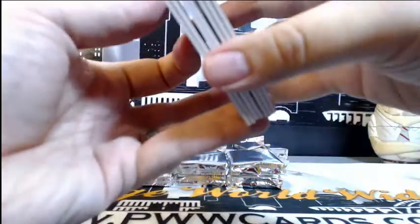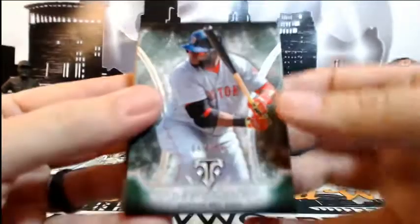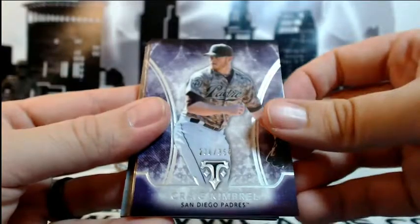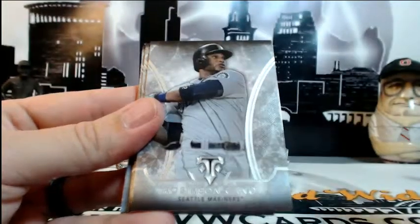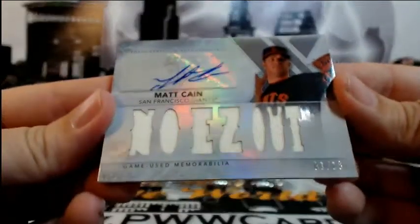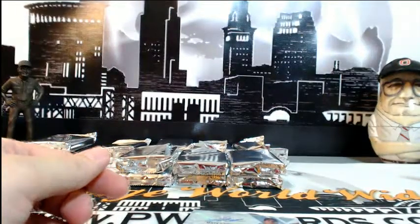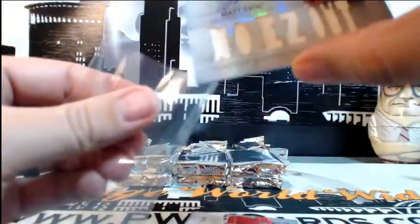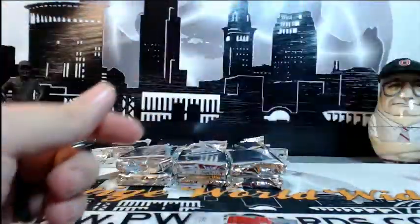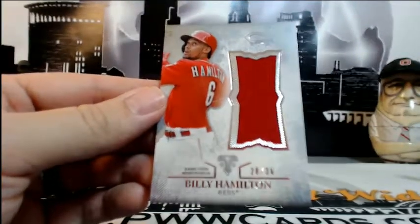We have another break going at 9:45 tonight — it's an eBay break. David Ortiz numbered 250 for the Red Sox. Craig Kimbrell number 354 for the Padres. Cano base, Posey base, David Price base. Then we got a 1 of 18 for the Giants — Matt Cain auto relic, very nice, going out to the Giants. San Francisco is Matt K, congratulations Matt. Right behind that, jumbo relic for Billy Hamilton for the Reds, number 28 of 36, going out to Cincinnati and Dawn C — congratulations Dawn.